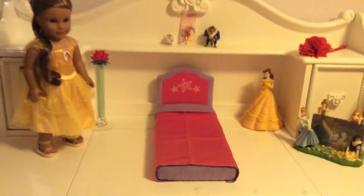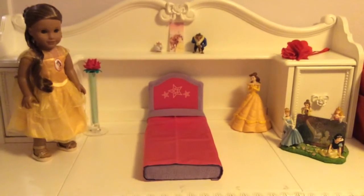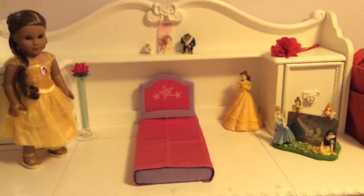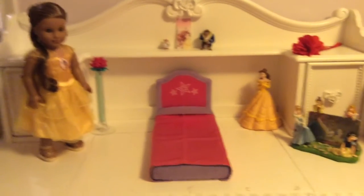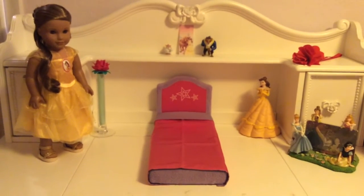There the bedroom is, and Leah is definitely enjoying her Beauty and the Beast bedroom. Thank you guys so much for watching. Don't forget to comment down below what is your favorite part about this bedroom and what are you most excited about for the new movie coming out this Friday, March 17th. Thank you guys for watching.